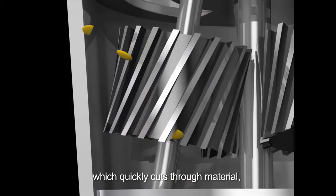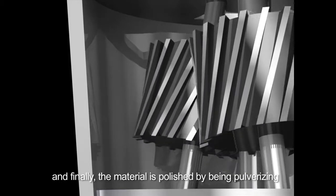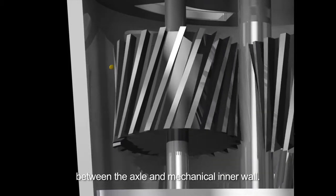Then, through the wheelset thread, which quickly cuts through material. And finally, the material is polished by being pulverized between the axle and mechanical inner wall.